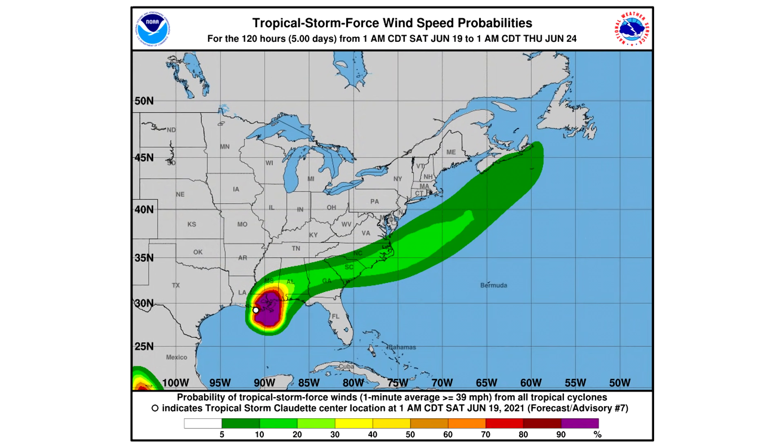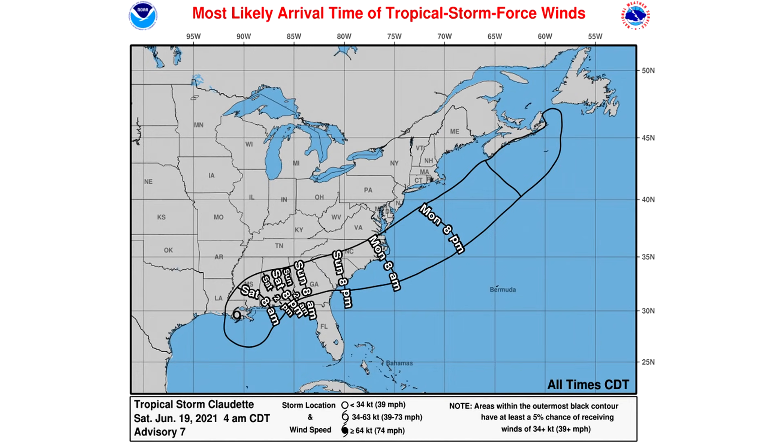Here is the probability of tropical storm force winds according to the National Hurricane Center — a 90%+ chance in the purple shade, but only about 5 to 20 percent chance for North Carolina, South Carolina, and Virginia in the green shades. I think that chance is going to go up significantly. The National Hurricane Center likes to play it very safe beyond day one. Most likely arrival time of tropical storm force winds would be Sunday 8 PM for South Carolina and North Carolina, then Monday 8 AM for far eastern North Carolina and possibly eastern Virginia, then offshore by Monday 8 PM, and reaching Canada by Tuesday.